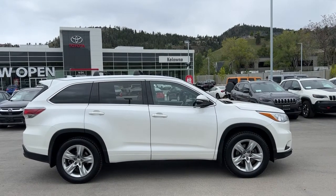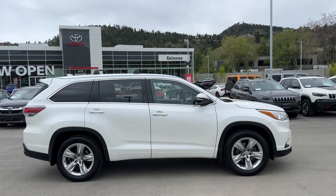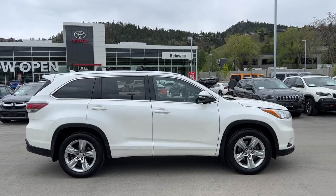Welcome to a video walk around from Kelowna Toyota. We are located at our brand new building at 1624 Kerry Road in Kelowna, BC, Canada, right here in the heart of the Okanagan.